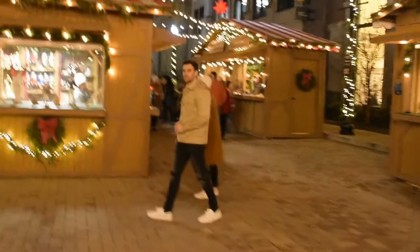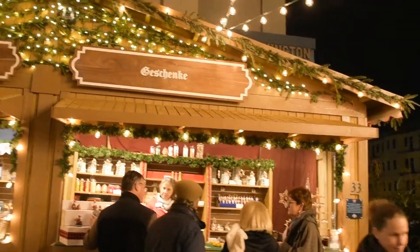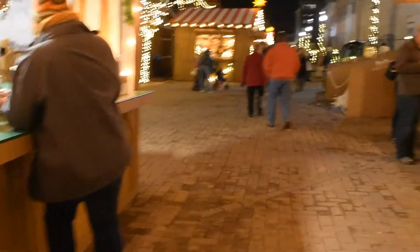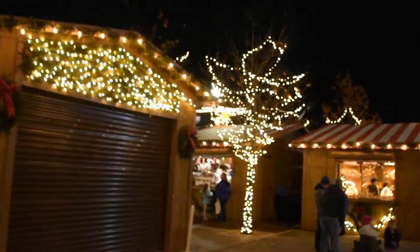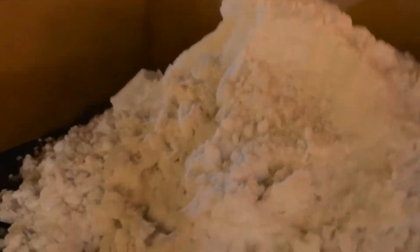They have all these traditional huts with all these traditional German gifts. They have a Hanukkah stand. All kinds of gifts and handmade stuff from Germany. We're just going to take a little walk around. Got nutcrackers. Karten und Kalender — cards and calendars. They have nativities.